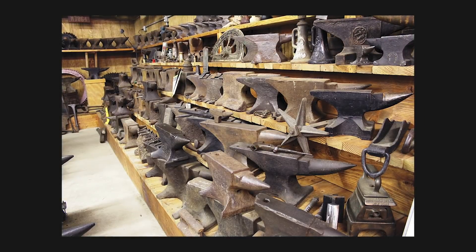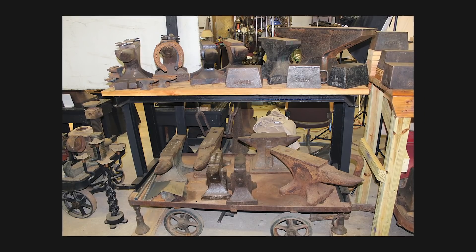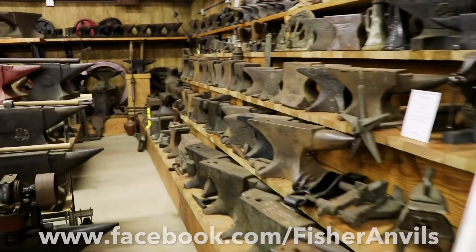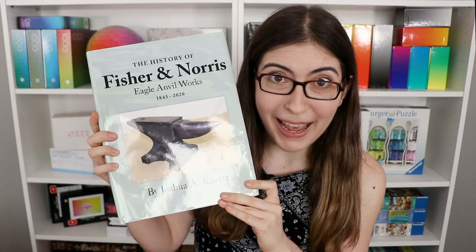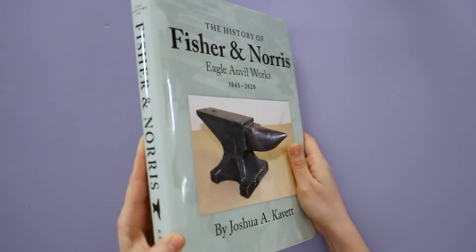Well, they all went to my dad's museum, the Fisher & Norris Factory Museum, where he has collected over 500 anvils. The reason why I'm telling you all about it now is because he wrote a book all about the history of anvils, and it is available now.